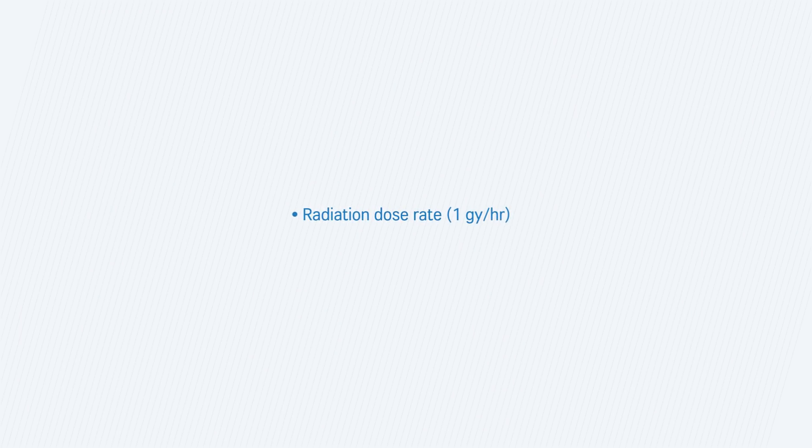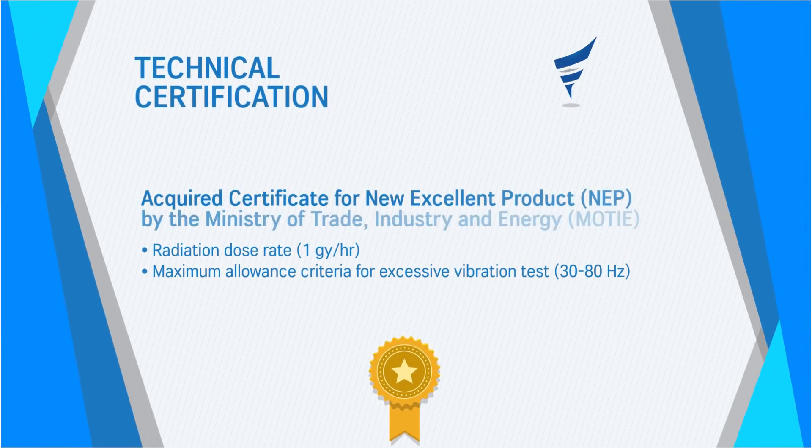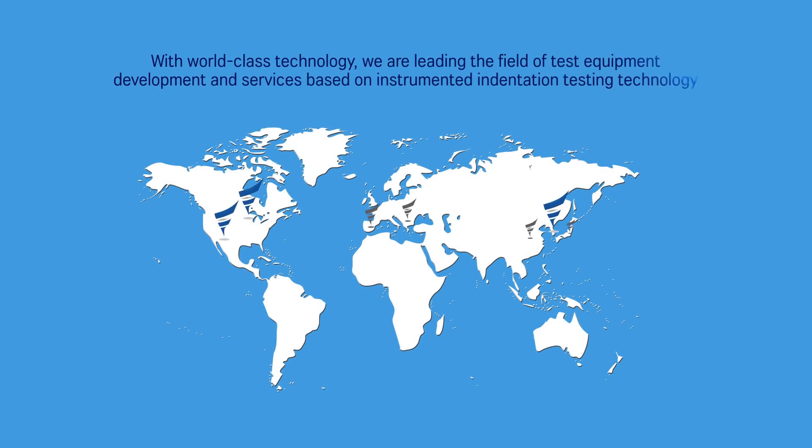AIS 3000HD is an IIT equipment that can measure radiation dose rate and maximum allowance criteria for vibration tests in nuclear power plants, and has acquired a certificate for new excellent product by the Ministry of Trade, Industry, and Energy. With world-class technology, we are leading the field of test equipment development and services based on instrumented indentation testing technology.